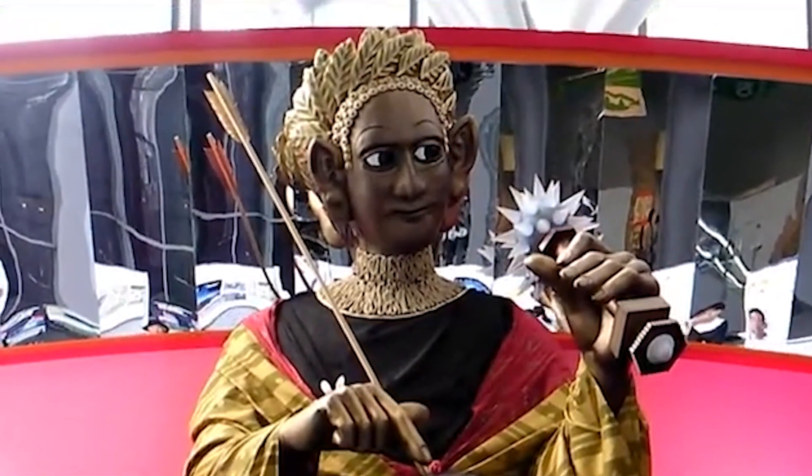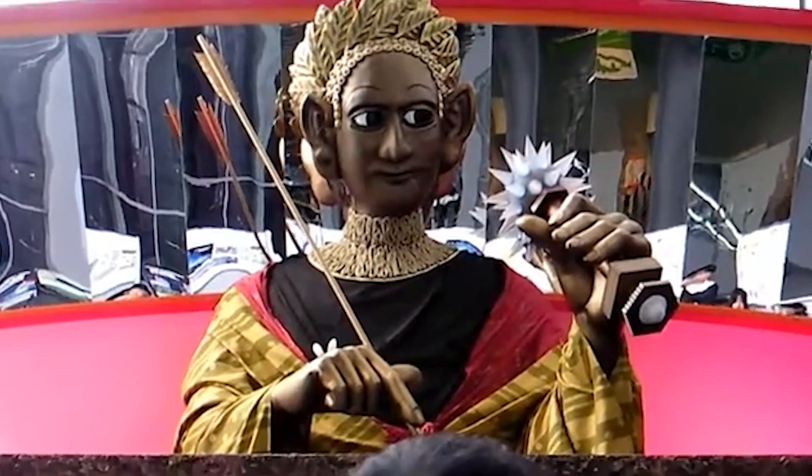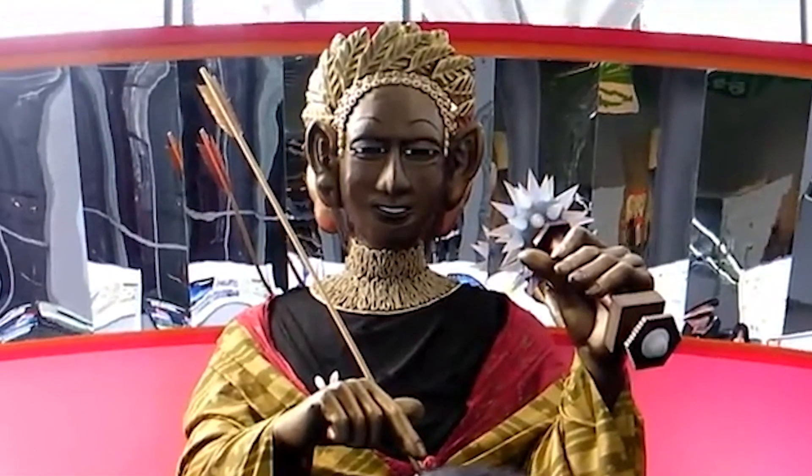Despite subsequent exhibitions, the original robot was tragically lost during a tour of Germany. However, a replica created in 2008 now resides in the Osaka Science Museum.